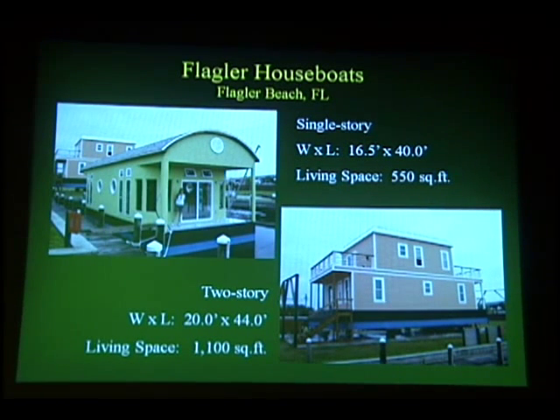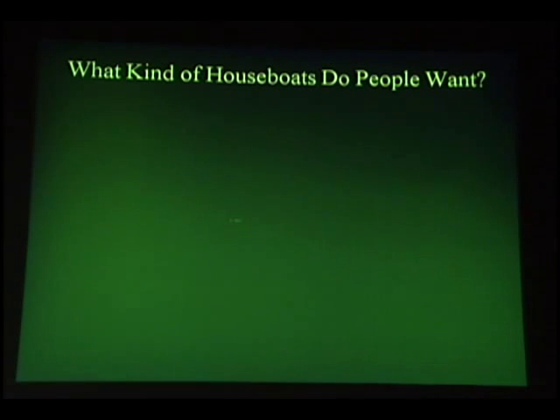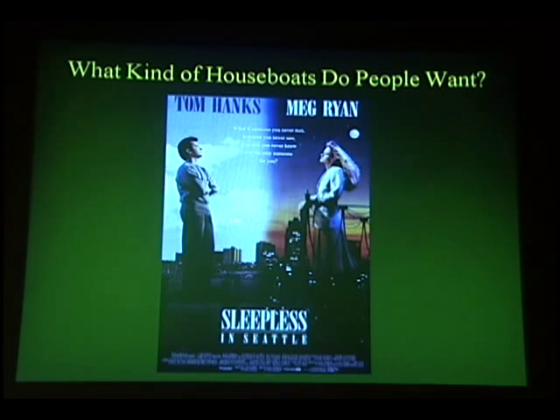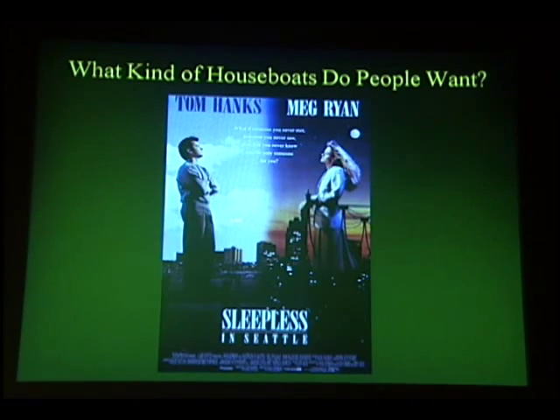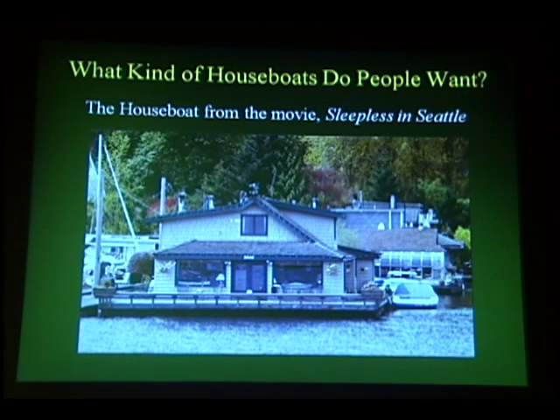These designs have generated a lot of interest. Of the 80 pages on my website, my houseboat page is by far the one most often visited. As a result, I've talked to a lot of people about the kinds of houseboats they really want, and almost universally it comes down to the 1993 movie Sleepless in Seattle. Tom Hanks' character, Sam, lives on a houseboat, and customers want a houseboat like his.